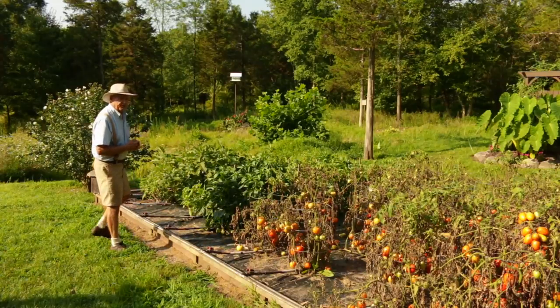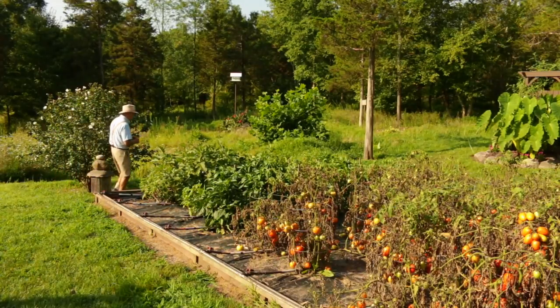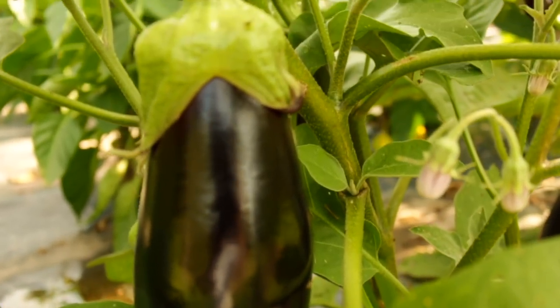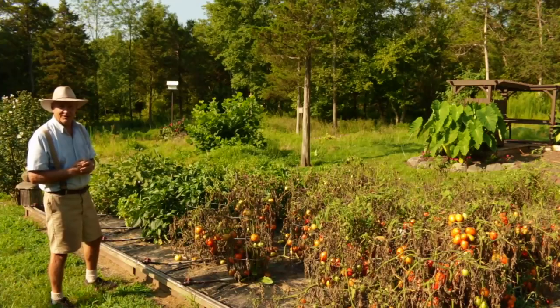And then around the corner is where I have my classic eggplant growing. These have just been growing and thriving. I've been able to use a lot of these in our own kitchen and also share a lot with friends and family. Why don't we go take a look at my garden structure and the Malabar spinach over there.